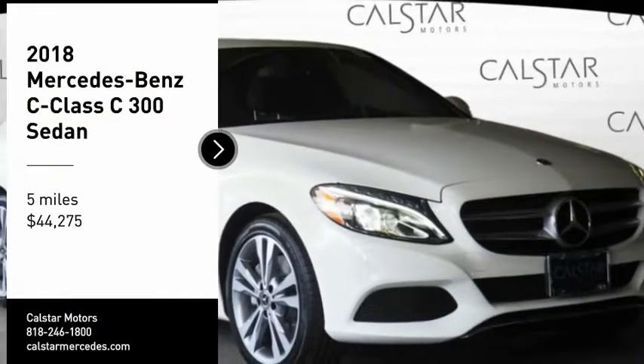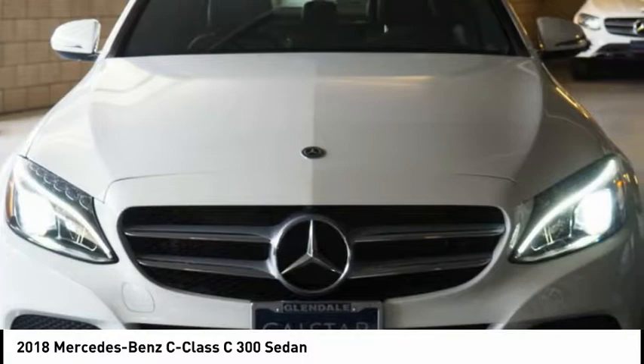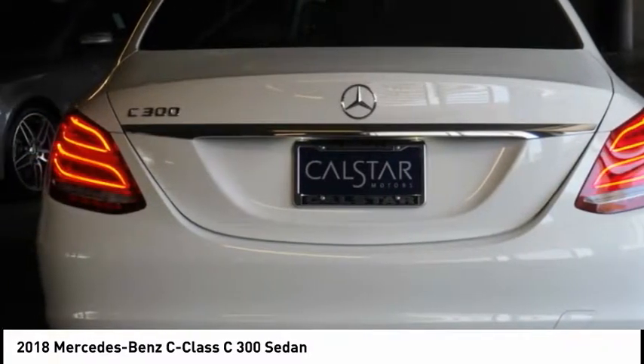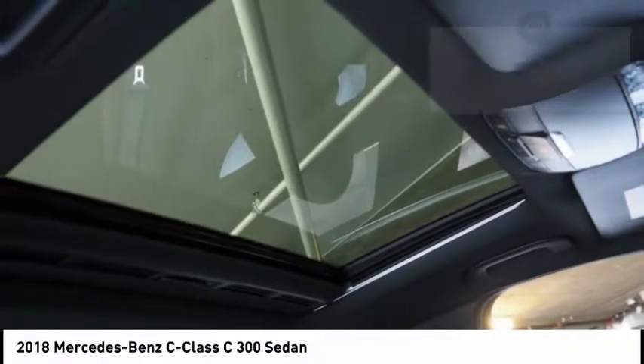Stop by and take a look at the 2018 C-Class. Standing the test of time means never standing still. The C-Class is a stylish performer that embodies sophistication and intelligence, and is priced below forty-five thousand dollars.